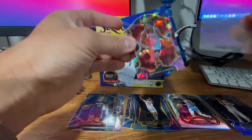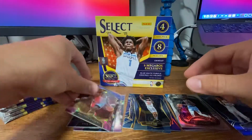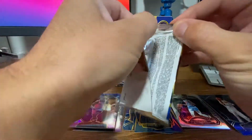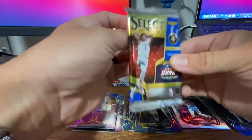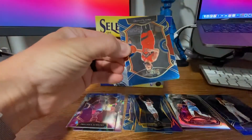This is like my third basketball product opening this week, and I have been looking for some Knicks and I can't find any. I'm going to a show tomorrow — hopefully I can just pick some up if I can't pull any.